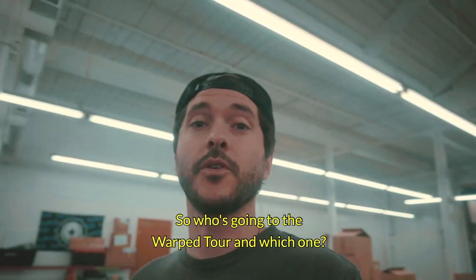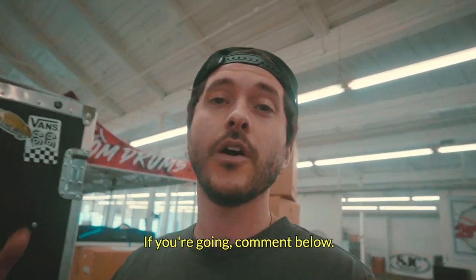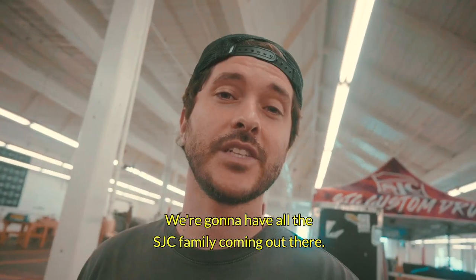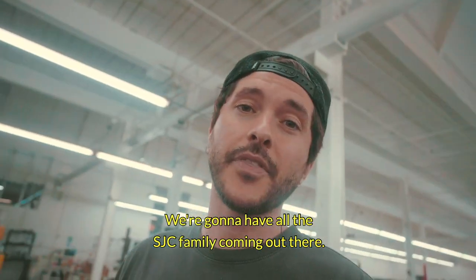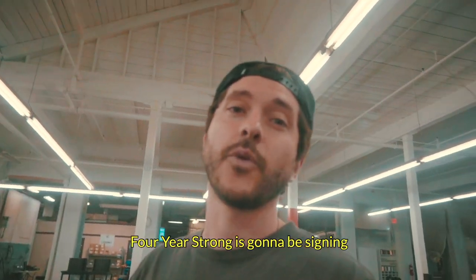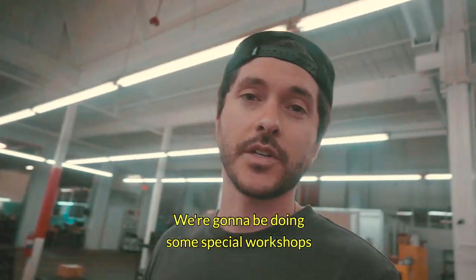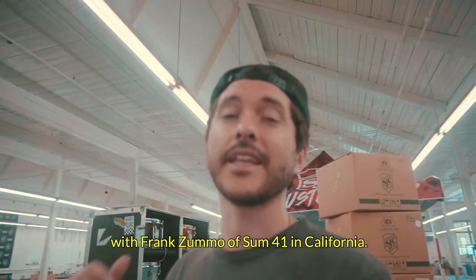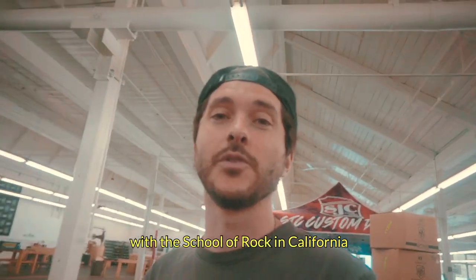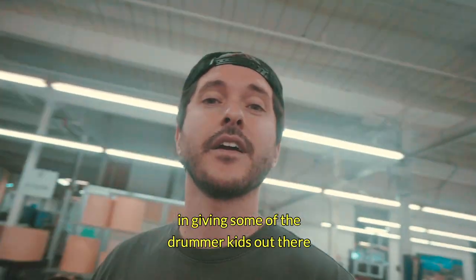So who's going to the Warped Tour — Jersey or California? If you're going, comment below and let us know which one, and please stop by and say what's up. We're going to have all the SJC family out there. We've got two drum kits — silent kits you'll be able to jam on. We're going to have some signings: Four Year Strong is signing at our tent in New Jersey. We're doing special workshops with Frank Zumo of Sum 41 in California, and also teaming up with the School of Rock in California to give some of the drummer kids out there a special treat.